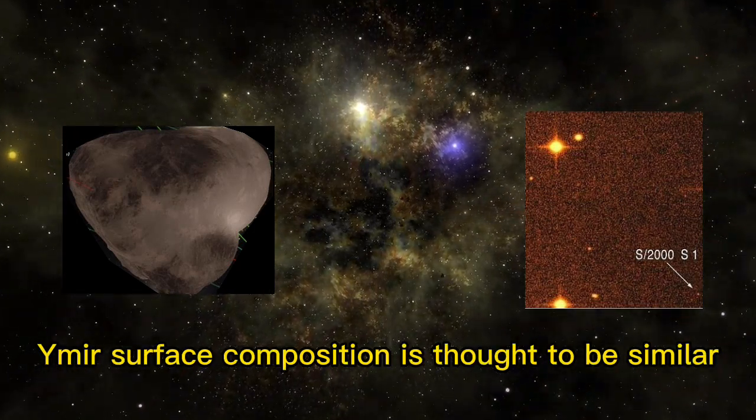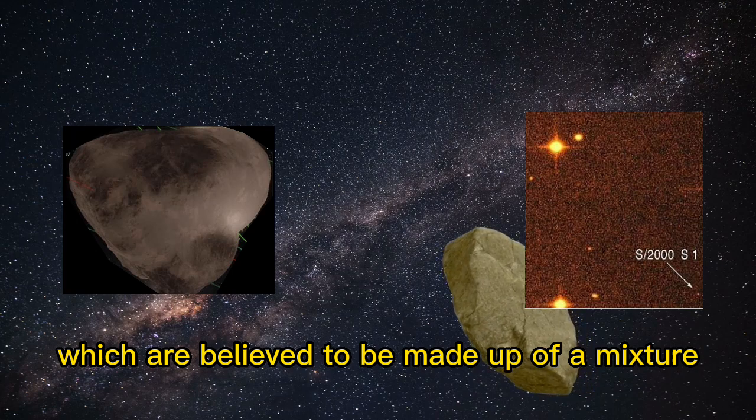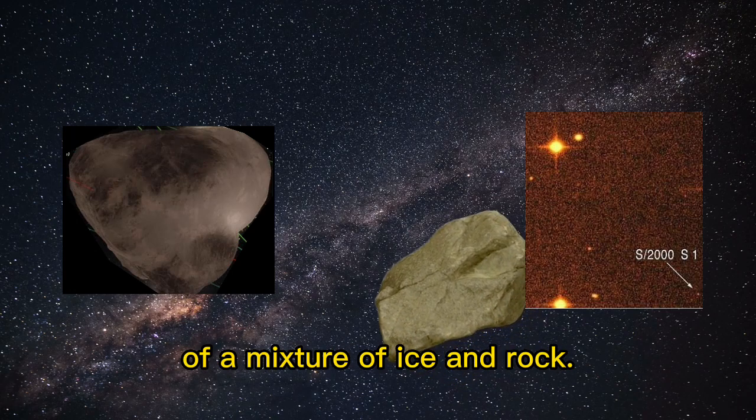Ymir's surface composition is thought to be similar to that of other irregular moons in the Saturnian system, which are believed to be made up of a mixture of rock and ice. Ymir has an extremely low density, indicating that it is likely composed of a mixture of ice and rock.